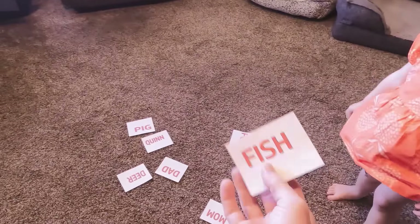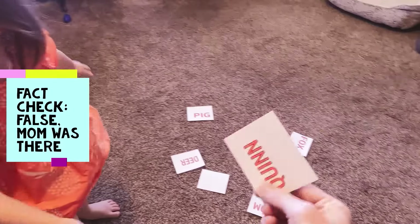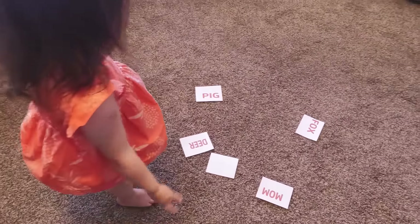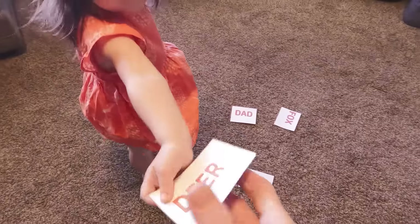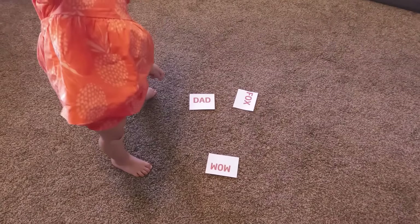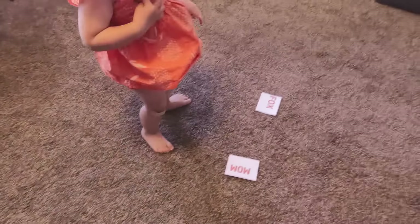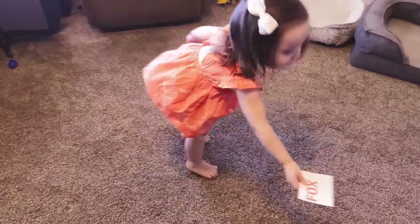Where's the one that says 'fish'? Quick — fish! Good job! Where's the one that says 'Quinn'? No no, mom's not there — here, where's the one for Quinn? Good job! Where's the one that says 'pig'? Let's see if this is right — good job! Where's the one that says 'deer'? Oh good job! Where is the one that says 'dada'? Good job! Where is 'mom'? Thank you, good job! And where's 'fox'? Good job!